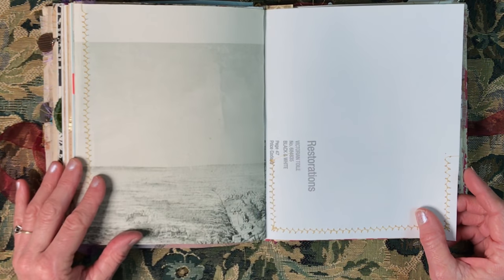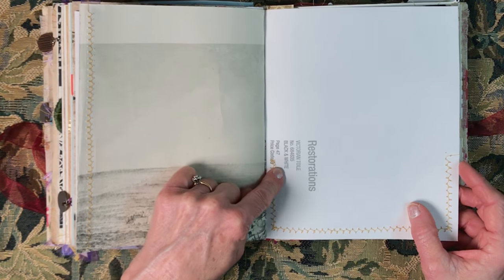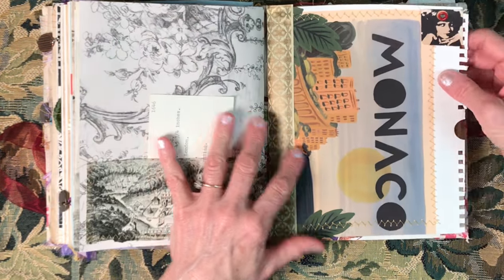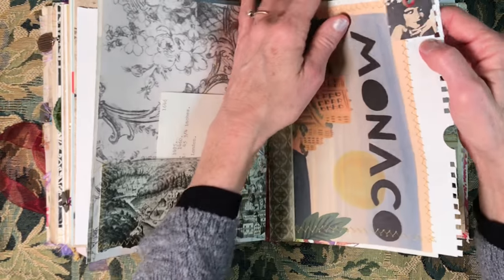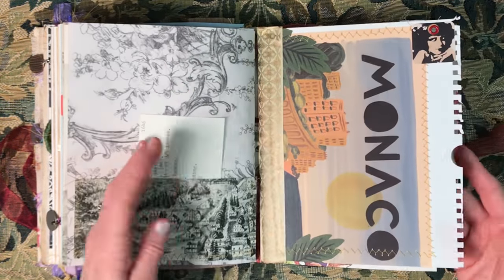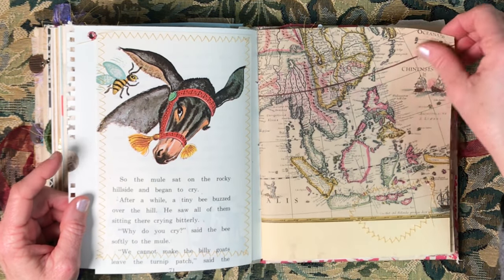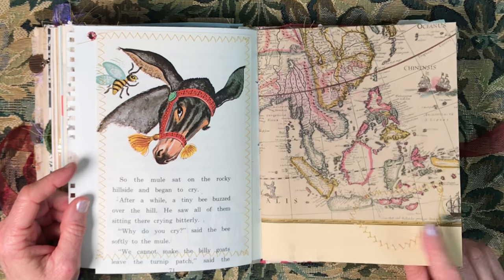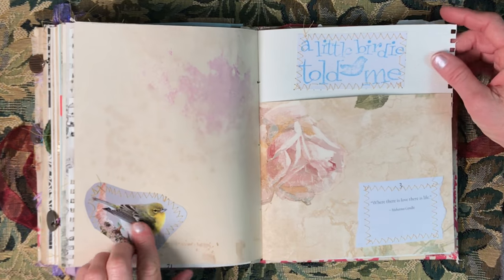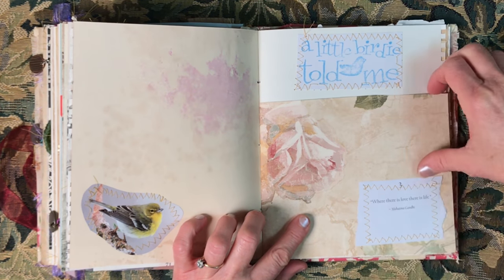That also says 'Victorian twill.' This is the back — black and white — and there's another library card; I love this little thing. It's put on there with a rivet. Another part of the calendar — there's the mule and the bee, so sweet. A very old map poster. A little birdie told me this quote: 'Where there is love, there is life.'